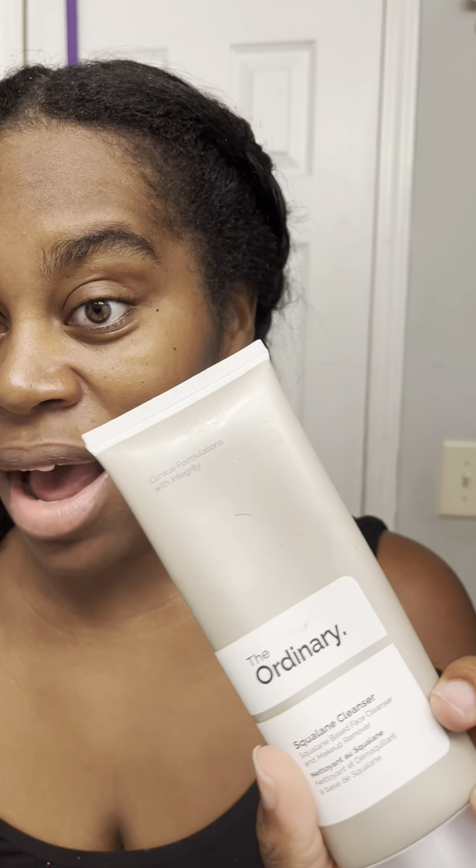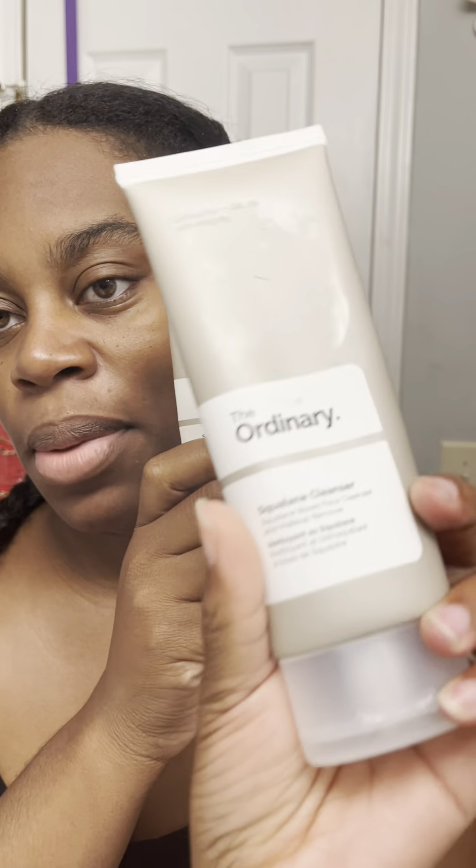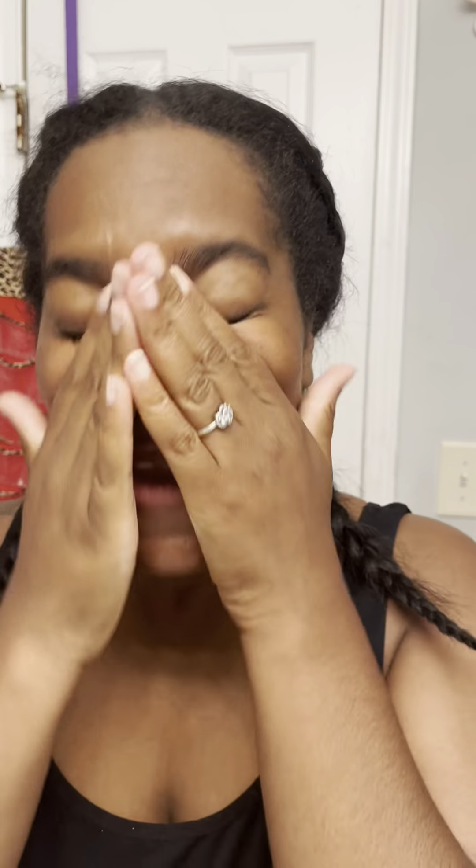I just tried to squeeze it out and I'm out, so I have a backup bottle. This is my smaller one and I have a backup one. Put it in the hand to warm it. It feels weird because there's no sudsing or anything like that, so it always feels weird. But as you can see, it starts to leave a little shine on the face. I just rinsed the cleanser off.